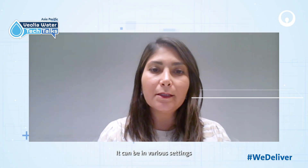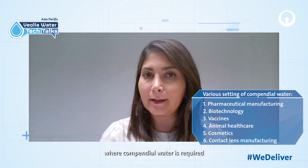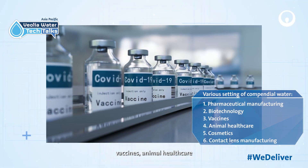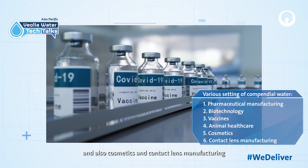It can be used in various settings where compendial water is required, such as pharmaceutical manufacturing, biotechnology, vaccines, animal healthcare, and also cosmetics and contact lens manufacturing.